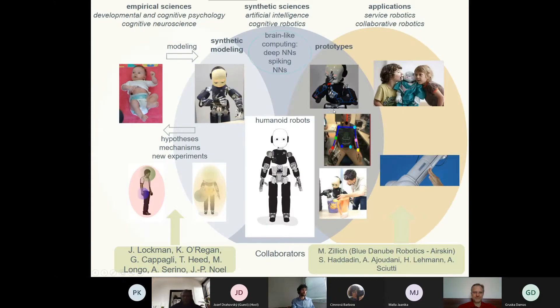This is another way of explaining the methodology. We are in what we call synthetic sciences — artificial intelligence or robotics — using neural networks and hardware. On one hand we collaborate with empirical science: neuroscience and psychology, modeling experiments using robots — understanding by building or synthetic modeling. We then return to our collaborators with possible explanations, mechanisms, hypotheses, and suggestions for new experiments. On the other side, we turn inspiration from babies or animals into useful applications in service robotics, collaborative robotics, and self-calibration.